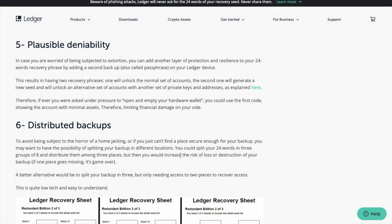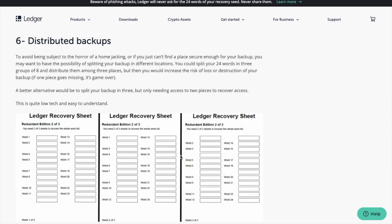You can also add an extra layer of protection by adding a second backup like a passphrase on your device. Also consider splitting up your recovery phrase into three sheets so that you can store them in three different locations, then bring just two together in case one gets damaged or lost.